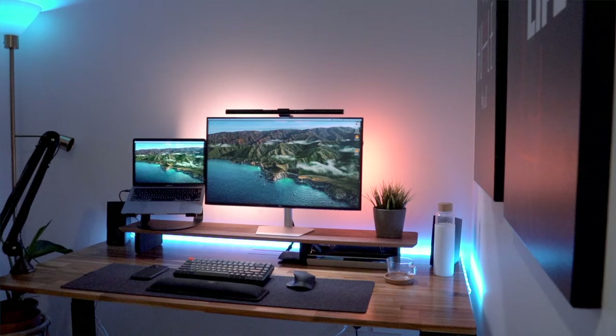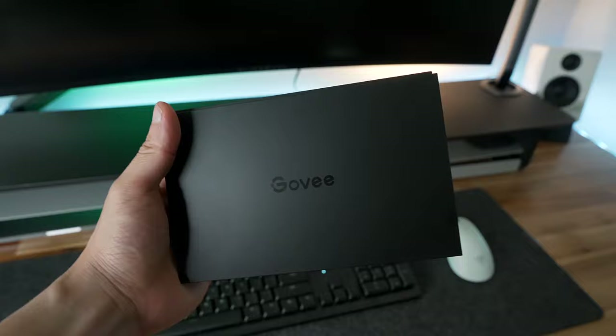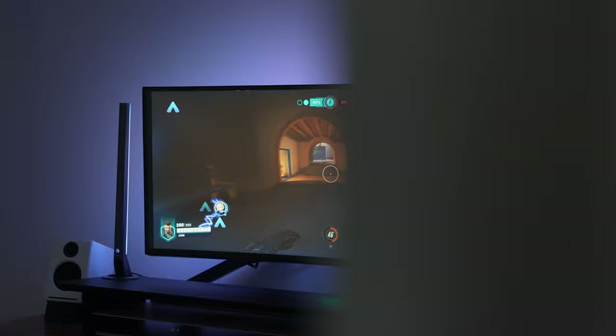I've been using Govee's new AI Sync Box that just dropped, and I think this device could be the single device you need to get your lighting setup kick-started — for a few reasons. Despite the slight misnomer, this is essentially an HDMI lighting sync box that delivers a real-time lighting experience whether you're gaming, watching movies, or listening to music.